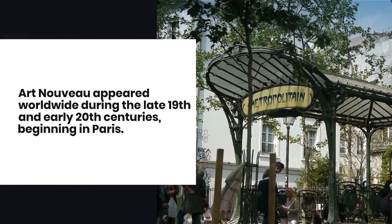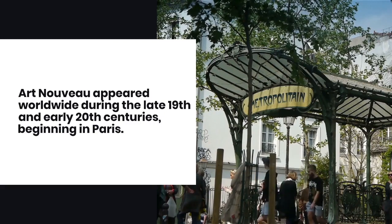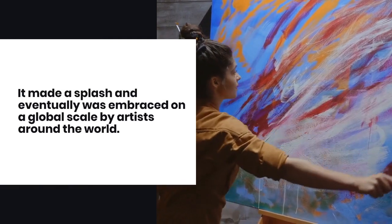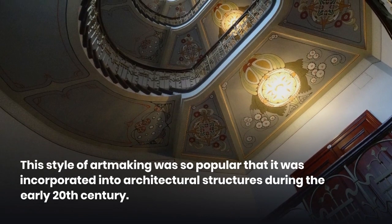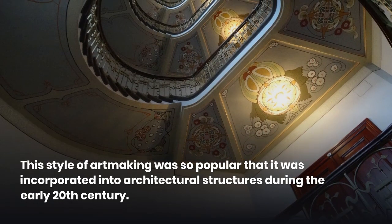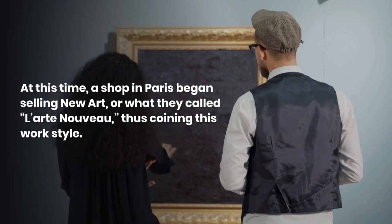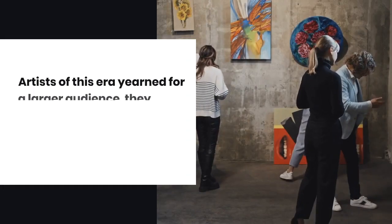Art Nouveau appeared worldwide during the late 19th and early 20th centuries, beginning in Paris. It made a splash and eventually was embraced on a global scale by artists around the world. This style of art making was so popular that it was incorporated into architectural structures during the early 20th century. At this time, a shop in Paris began selling new art, or what they called l'Art Nouveau, thus coining this work style.